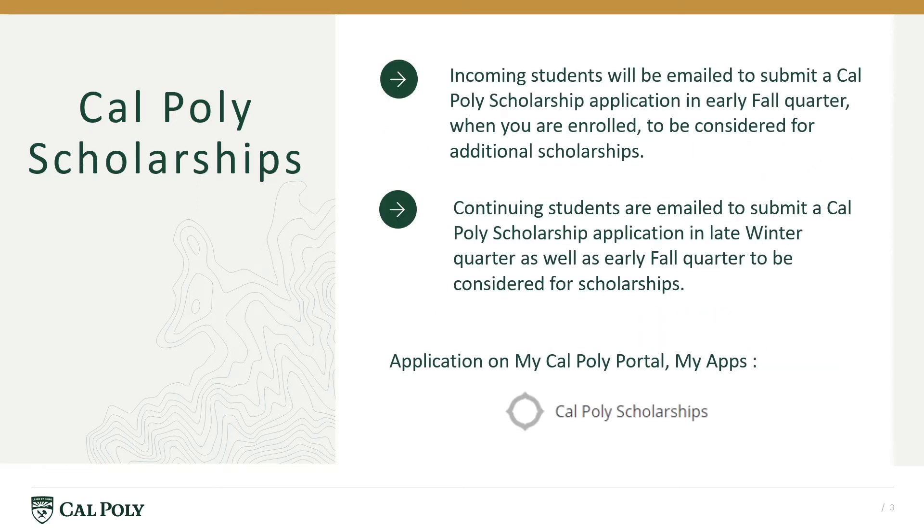Once enrolled in fall quarter, new students will receive an email invitation to apply for additional scholarships in early fall. All currently enrolled students get to submit an initial Cal Poly scholarship application in late winter quarter and again in early fall for additional scholarships. Students access the application on their MyCal Poly portal under the MyApps links.